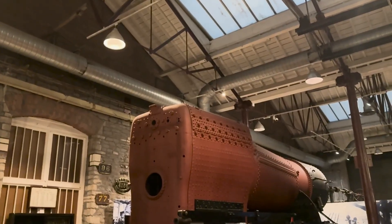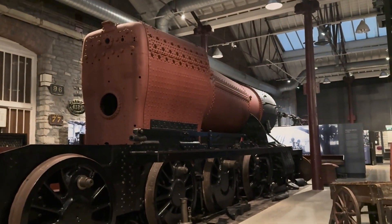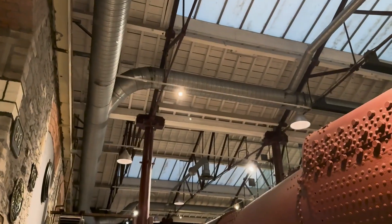Swindon Locomotive Works wasn't just a factory — it was an institution. A place where precision met passion, and where steam powered not just machines, but a way of life.